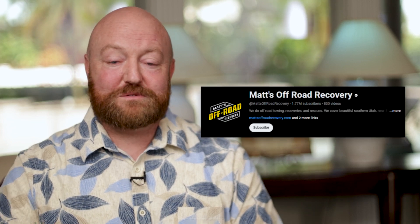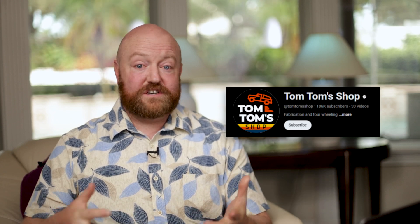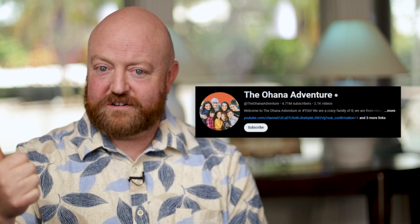Here are some other fun ones: there's Matt's Off-Road Recovery — it's clean, it's family friendly. A character who used to be on that channel, Tom Tom, has now created his own channel called Tom Tom's Shop. If your kids are into mechanics, fixing things, or off-road, check out those two channels. I've also got a few more family-friendly recommendations — I know these families: the Ninja Kids, Ohana Adventure, and the What's Inside family. I recommend talking to other parents to see what channels they like and would recommend.